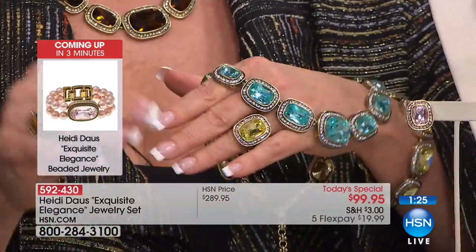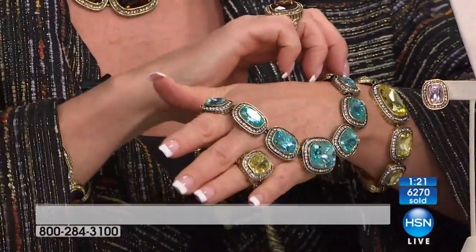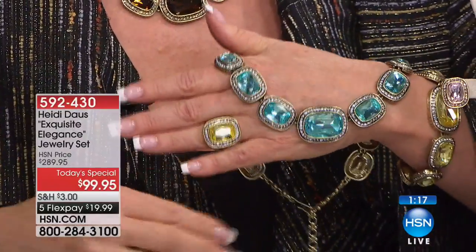14 years here at HSN. Prior to this, we would make very small quantities of course, and we would sell all over the world, but in a small way. When we started doing business with HSN, the world sort of opened up to me.